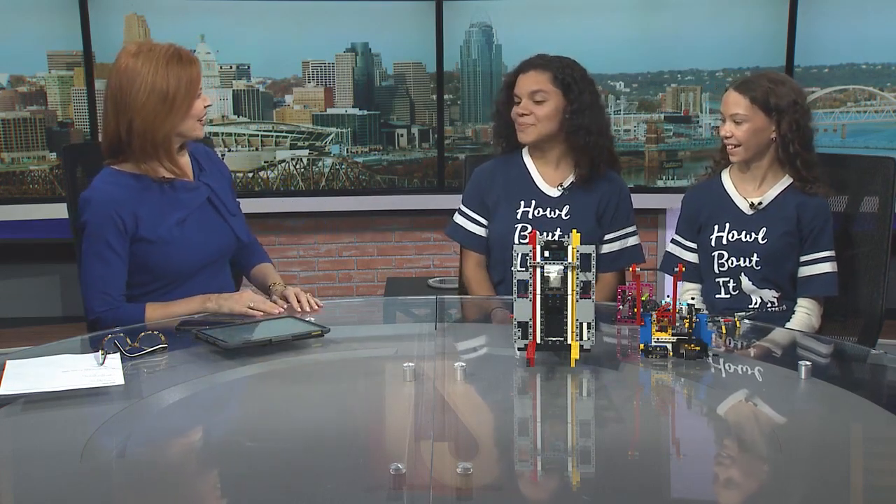Hi, Grace and Selby. We go to Walnut Hills High School. We've been part of Cincinnati Public Schools our entire lives, and I'm 14. I'm 14 as well. We're both freshmen.